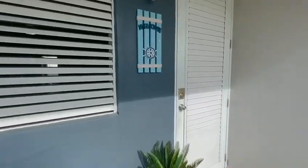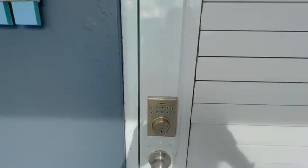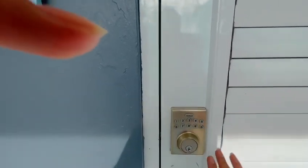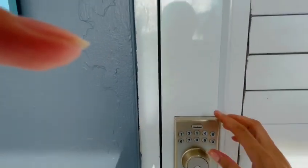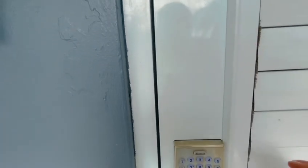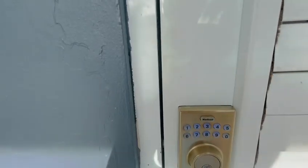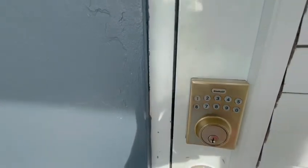We have a smart lock. Again, you will be provided a code. To open, just enter the code. It's going to be a four-digit code. After entering the code, press this. It's unlocked.